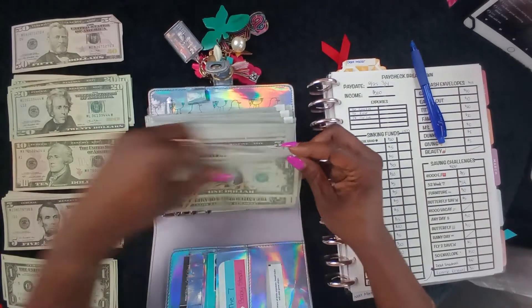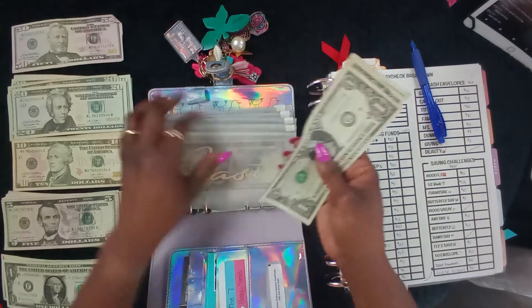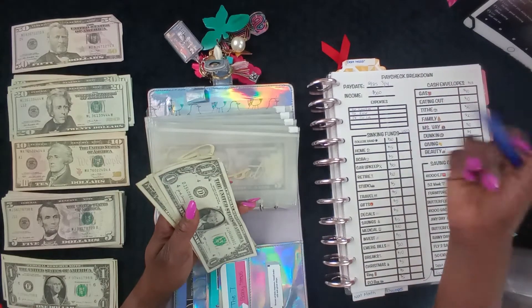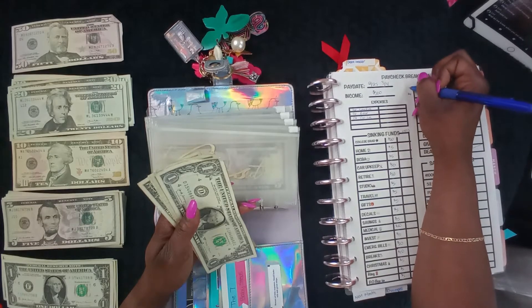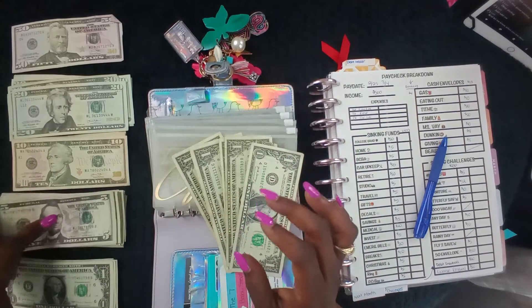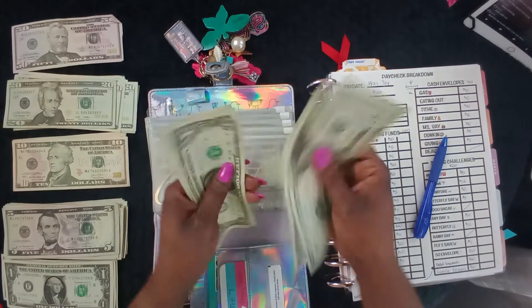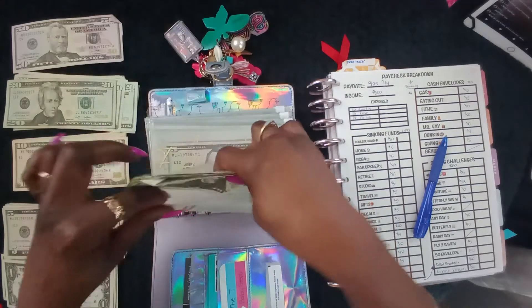Let me see how much money is in here — one, two, three, four. Gas is going up so we're just gonna leave those four dollars. We'll note four dollars remaining. For gas we were gonna put forty dollars, so let's do two twenties. Now we have twenty, forty — plus the four — forty-five dollars in gas. We're gonna need all that.